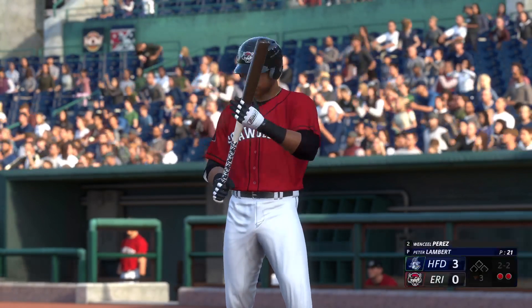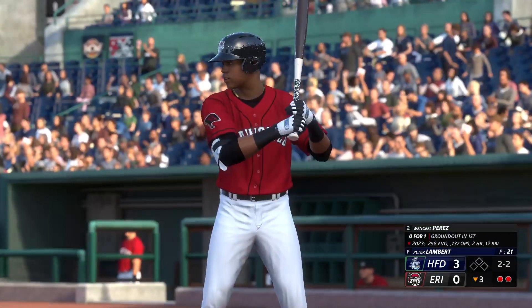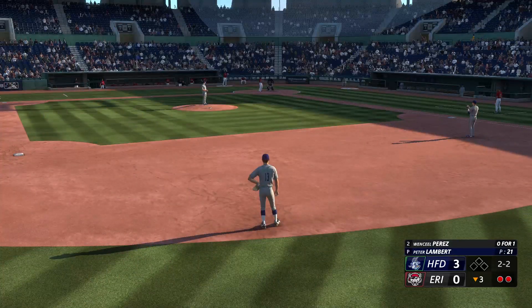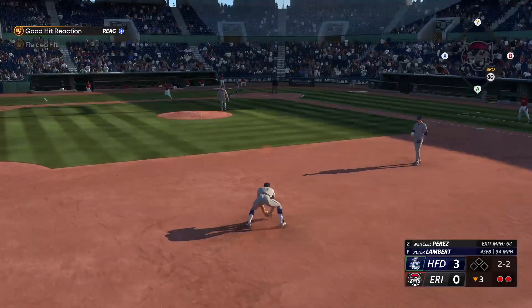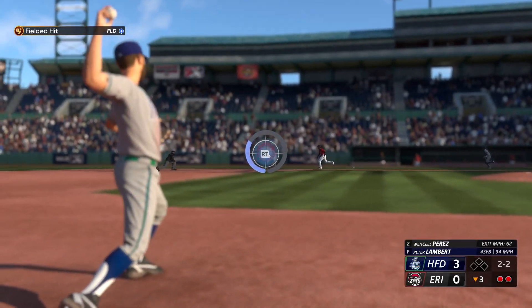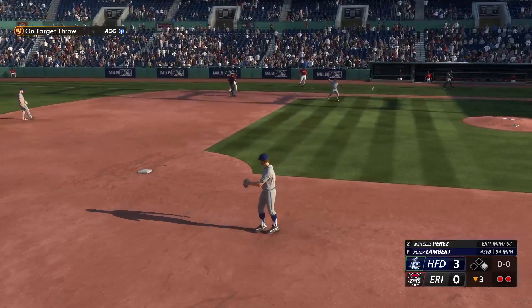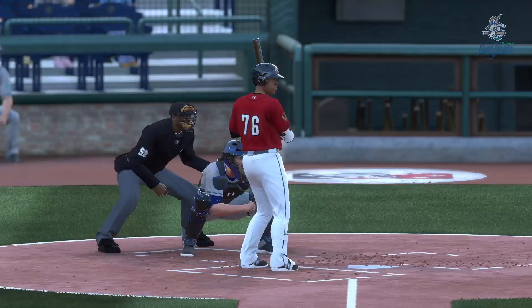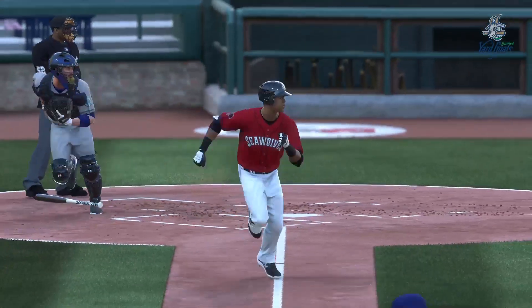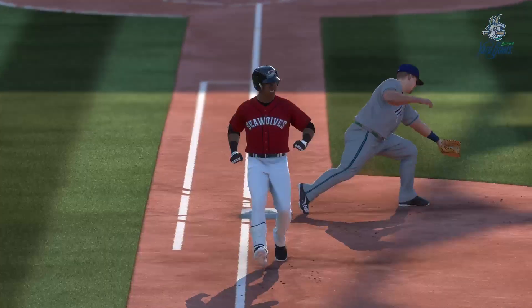Wenzel Perez back at the plate — he hit into a double play his first time up. On the ground, Bull fields it and he beats the throw — safe! With two outs, you just want to find a way to keep the line moving for the next guy. An infield single right there does the job nicely — just putting it in play and getting down to first to keep this inning alive. You never know what might come next as a result.